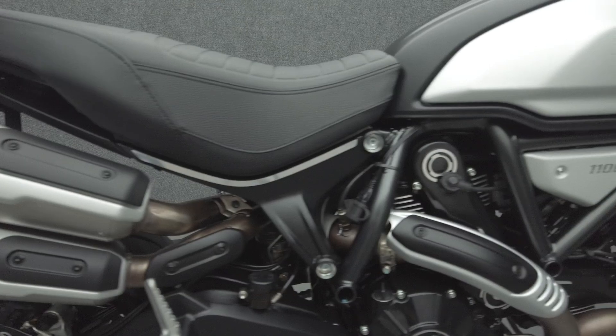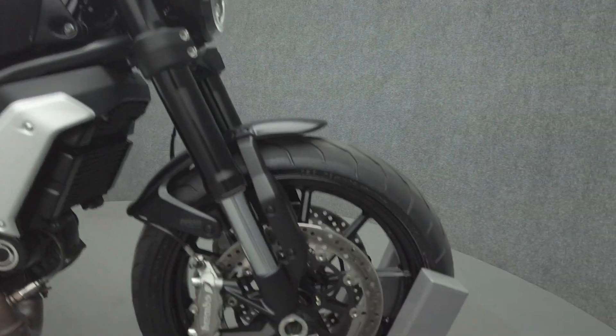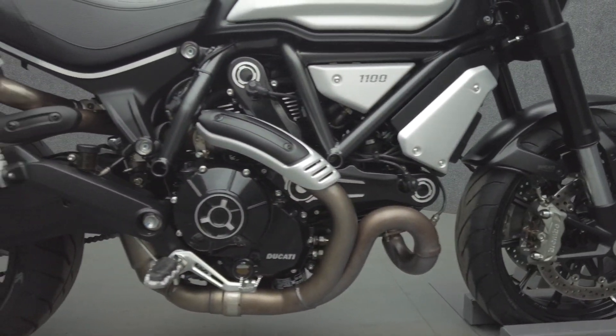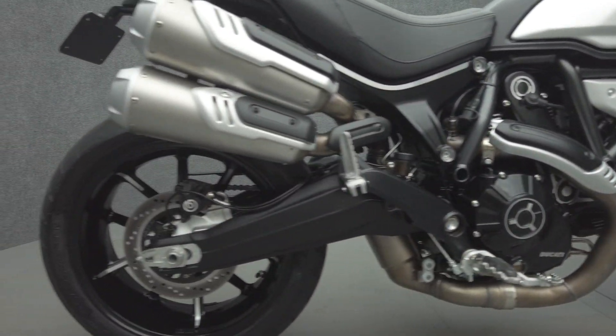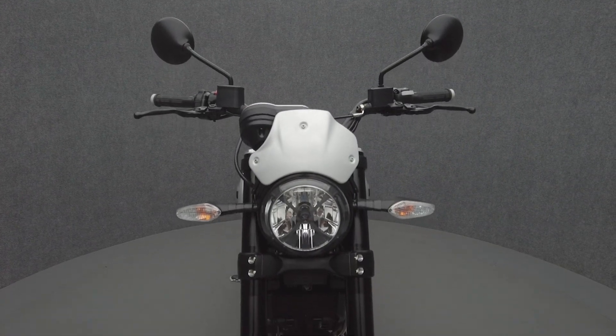The Scrambler Sport draws inspiration from muscle bikes and custom style to build a mean-looking, versatile machine. Powered by a 1079cc twin engine, the Scrambler Sport puts 84 horsepower and 64 foot-pounds of torque through a six-speed transmission. It weighs in at 416 pounds and has a 31.9-inch seat height.